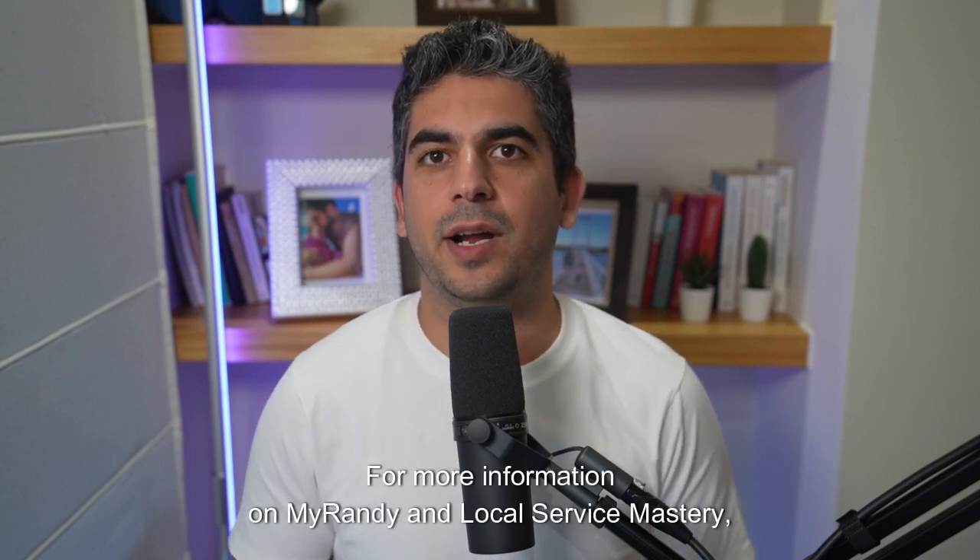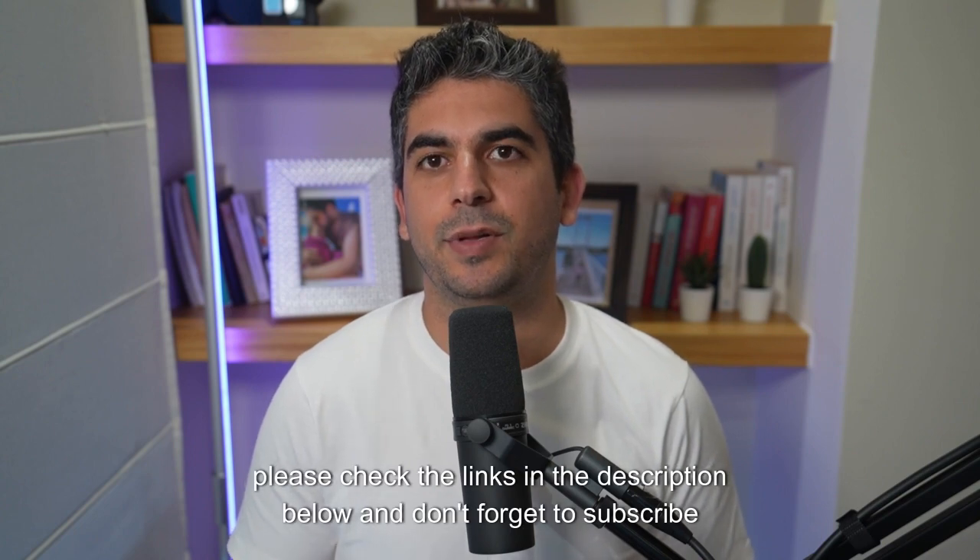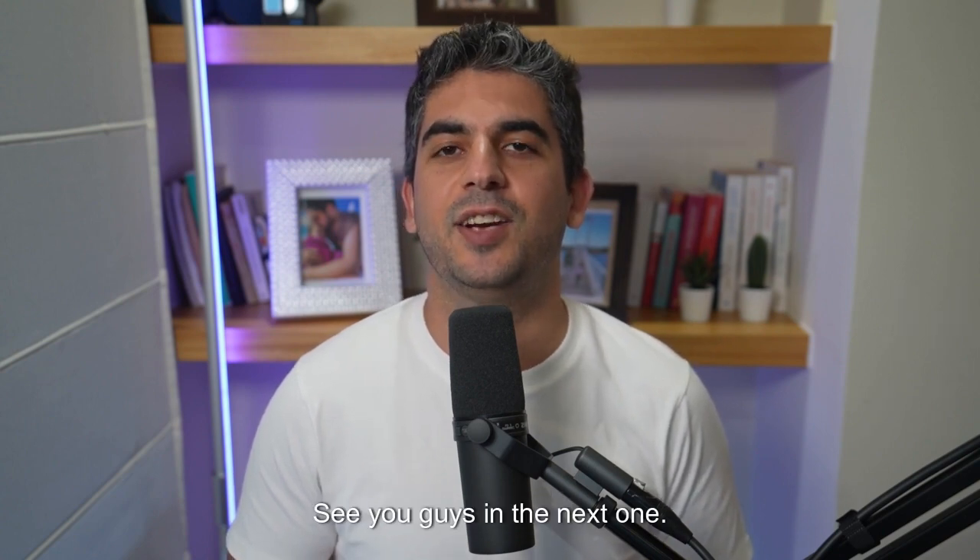For more information on MyRandy and Local Service Mastery, please check the links in the description below and don't forget to subscribe to our channel for more useful tips on how to market your business. See you guys in the next one.